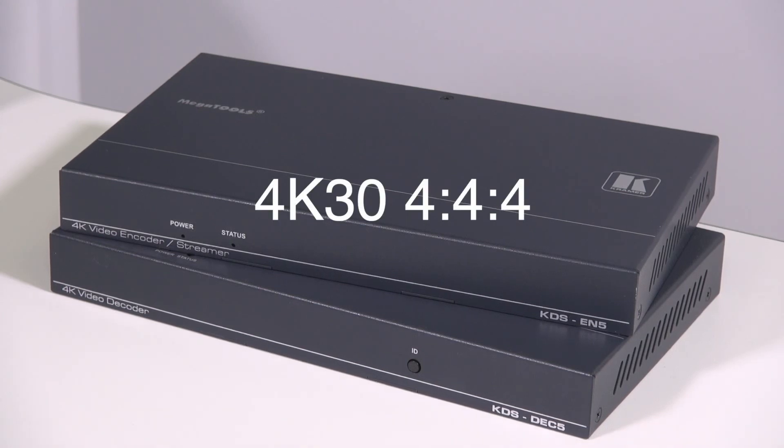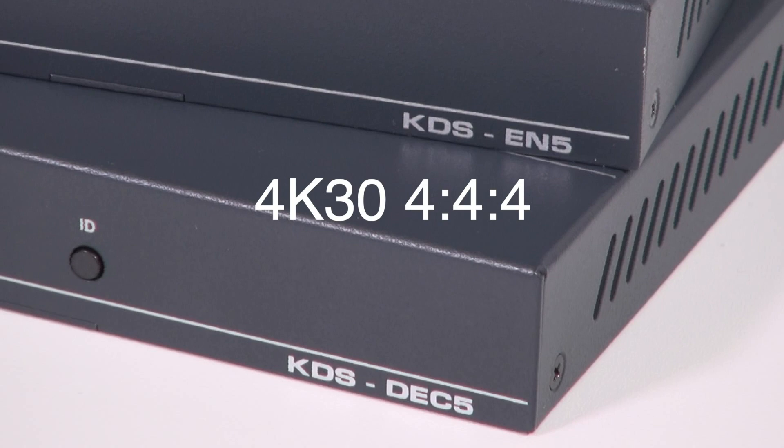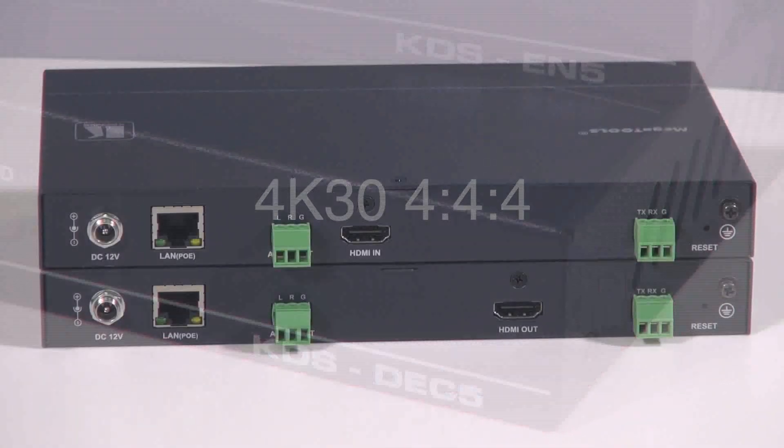The KDS EN5 and DEC5 are 4K30 4:4:4 streaming devices that can work on a 100 megabit network or higher. However, a 1 gig network is recommended.